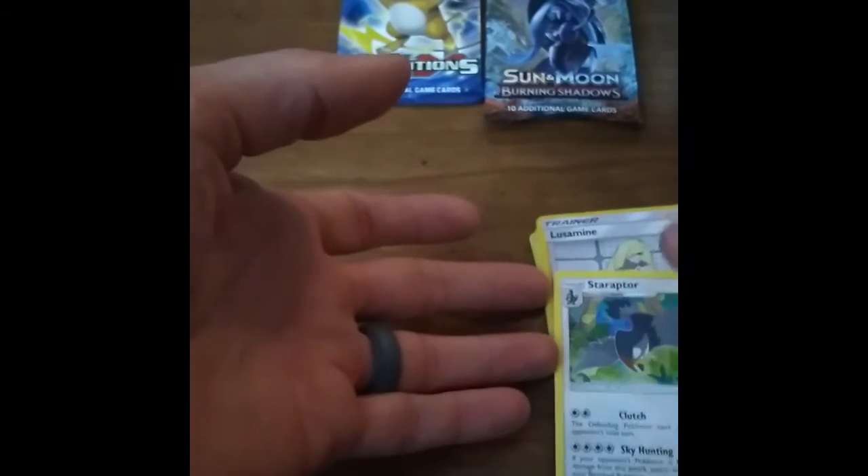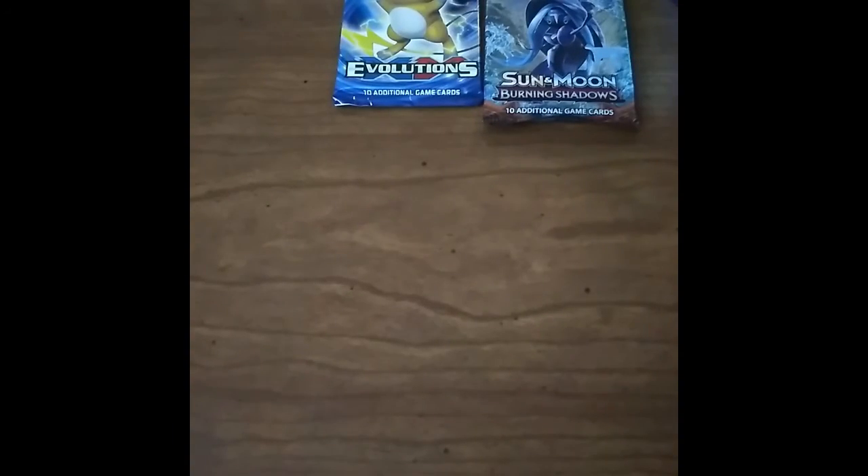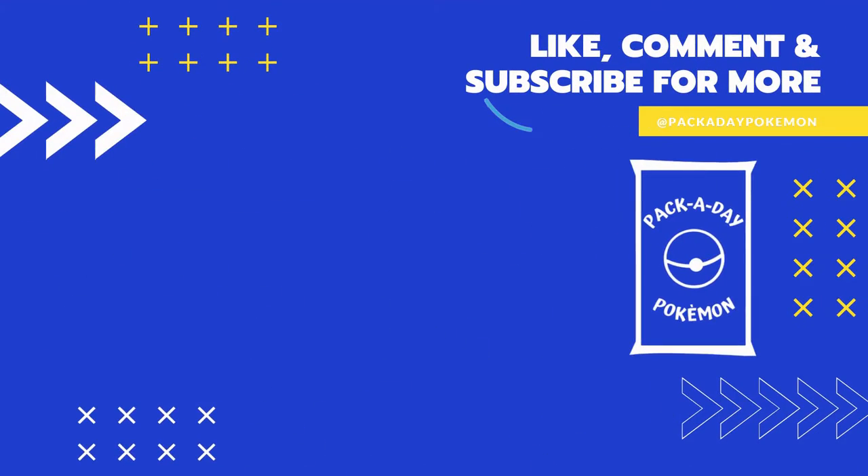Alright, well, hopefully you got better luck in the Burning Shadows and Revolutions packs, guys. See you tomorrow. We'll be right back.